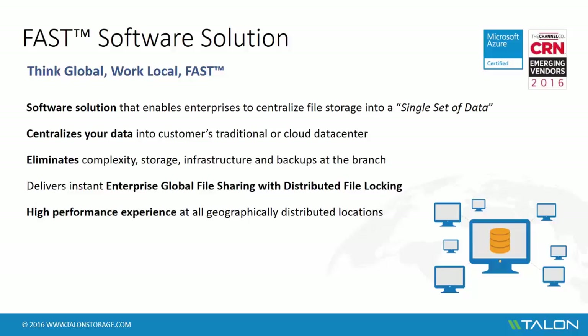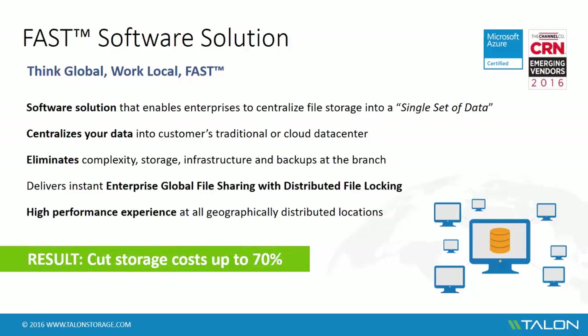This gives workers across the distributed enterprise a high-performance experience. As users access data through the FAST virtual file share, they have the look and feel as if they're working from a traditional file server, but in reality are working on the central data set. The result: customers ensure their employees have a productive experience, reduced IT management concerns, and storage costs cut by up to 70%.